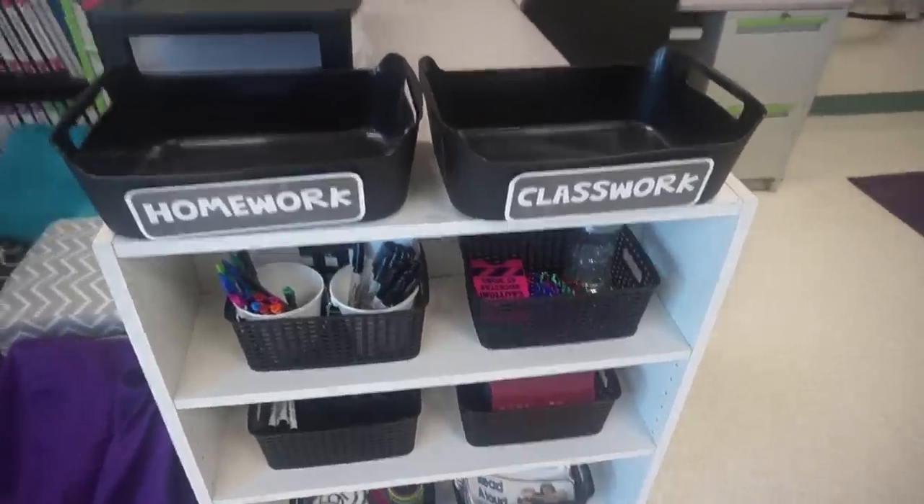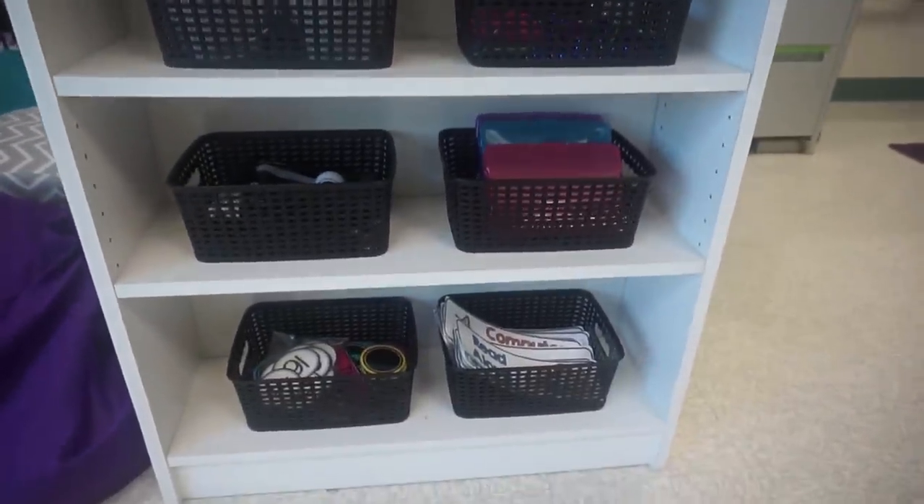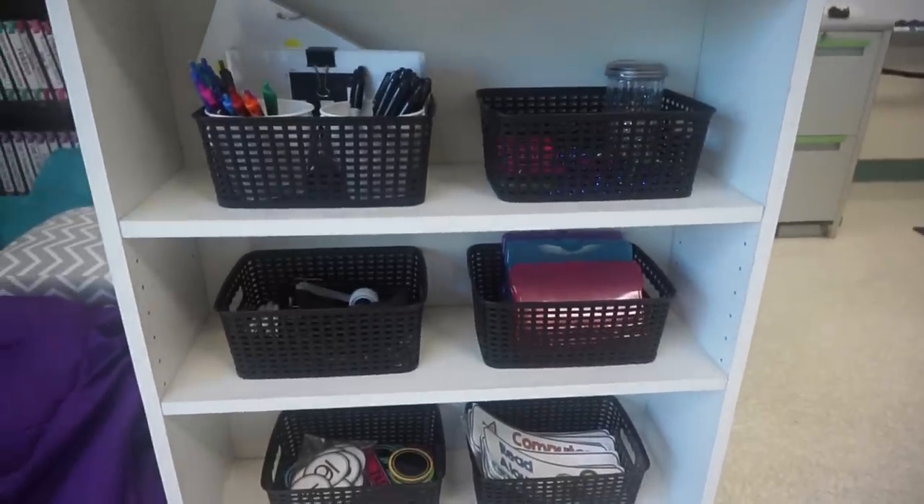At the end of my desk I have this white bookshelf that I think was actually in my bedroom as a child but I brought it into my classroom. I have these bins for turn-in bins — one is for homework and one is for classwork. I think these came from Big Lots or Target, they're about $3 a piece and they work really well — they hold a lot of papers. Down below I have all these black bins that also came from Big Lots.